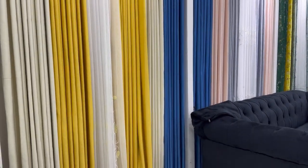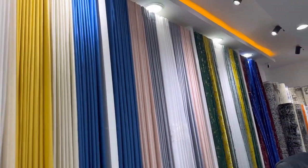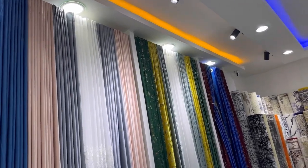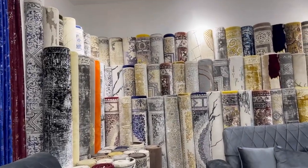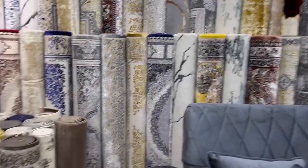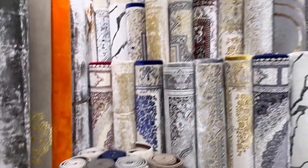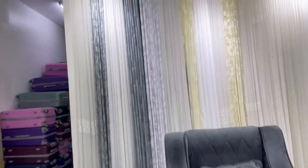Oh my goodness, I love this! Look at this, guys. If you want curtains, Eastleigh is the place. Look at the carpets — any size, all sizes of carpets — you can have small, medium, large, and long sizes. And look inside these bags — shears! Oh man, I love this. Wow, look at these shears!